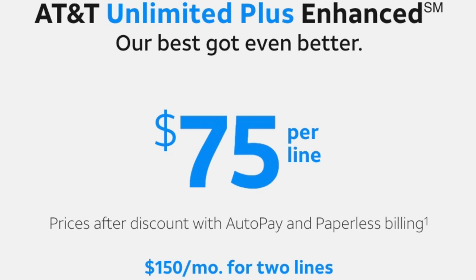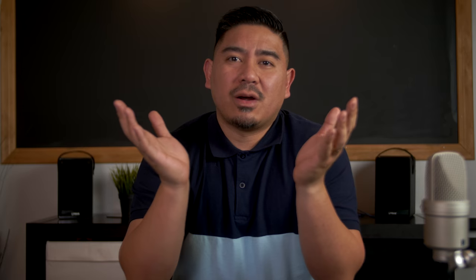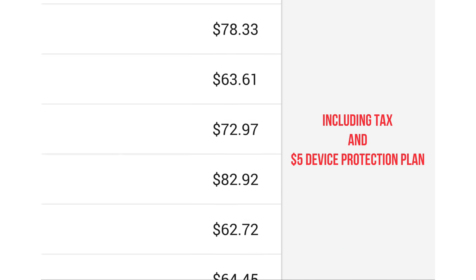For example, before my wife and I, our plan used to be somewhere around [amount], and now our plans are somewhere close to around [amount]. I'm kind of curious — let me know what plan you have and how much it costs you per month.